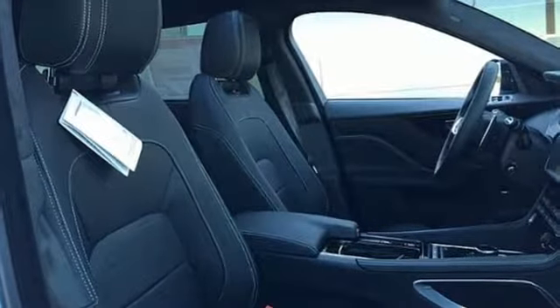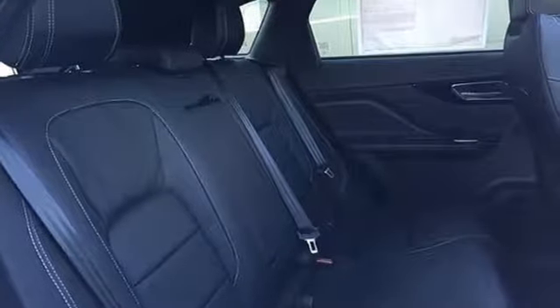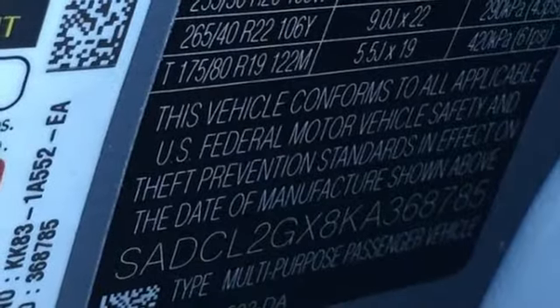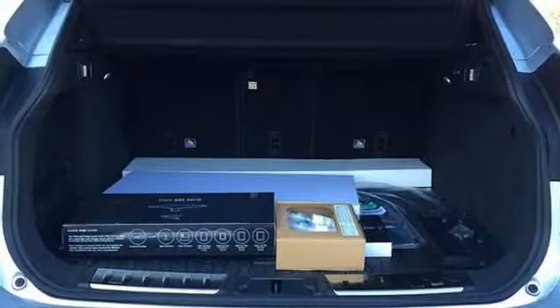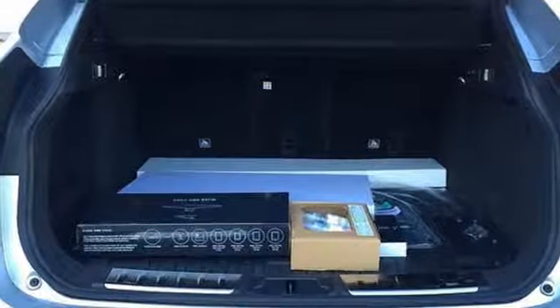Intercooled turbo inline four-cylinder engine, gas pressurized shocks, integrated navigation system with voice activation, power heated mirrors, front heated leather sports seats, auto-dimming rearview mirror, and streaming audio.